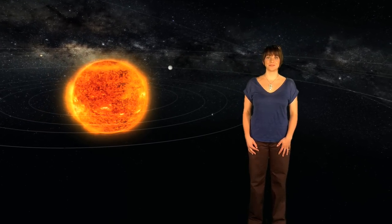I'm Rebecca Barnes. Thank you for watching the Science at ESA broadcast.